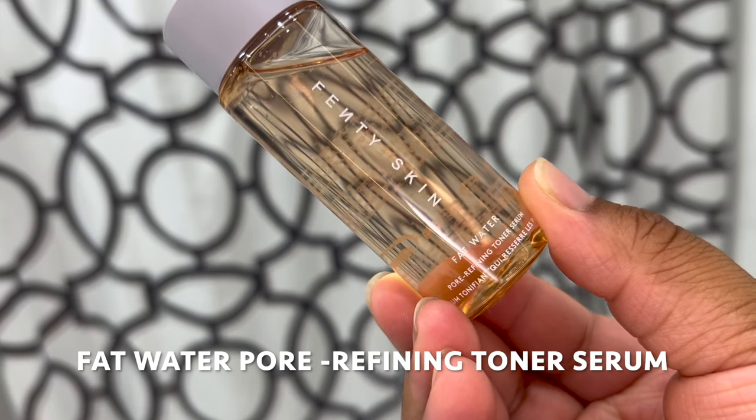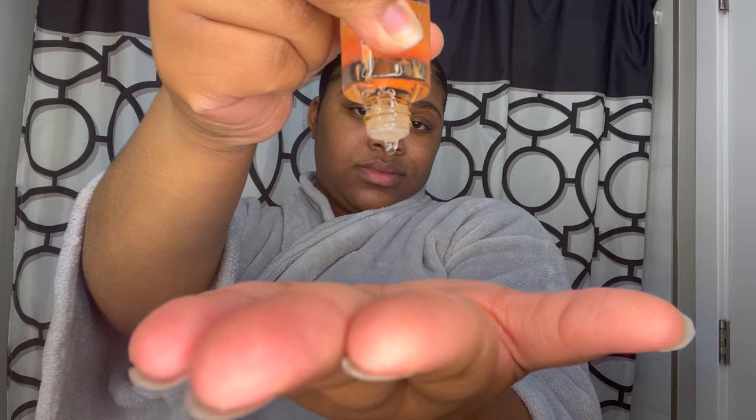This next step is the toning serum step — this is the Fenty Skin Fat Water. I'm going to take a couple of drops and pat this into my skin. Basically what this step is going to do is make my pores a little smaller, help control shine throughout the day, and improve my tone and texture over time.